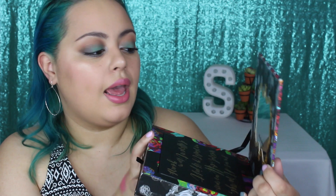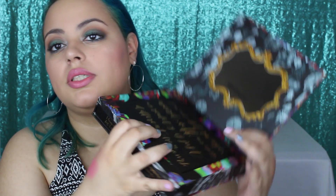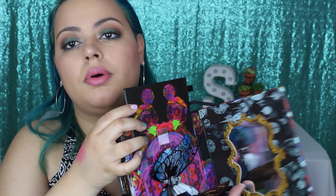You open it up and there's a mirror that says 'We're all mad here.' There's another quote: 'I'm not strange, weird, off, nor crazy. My reality is just different from yours.' Brilliant. Then you open this up to reveal a beautiful butterfly — like a monarch butterfly. So pretty.